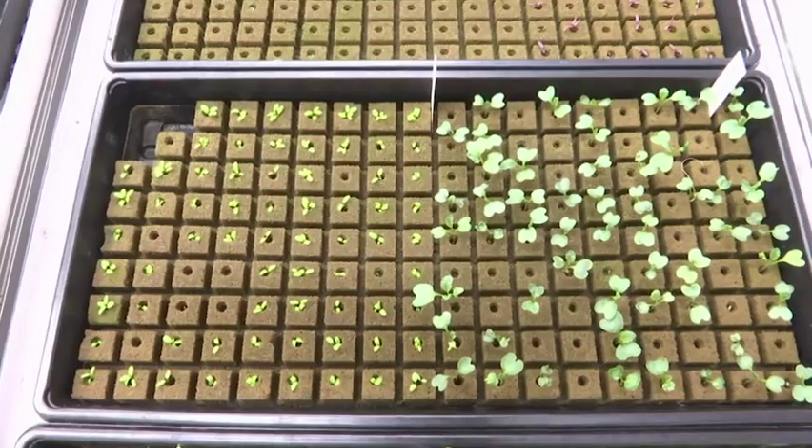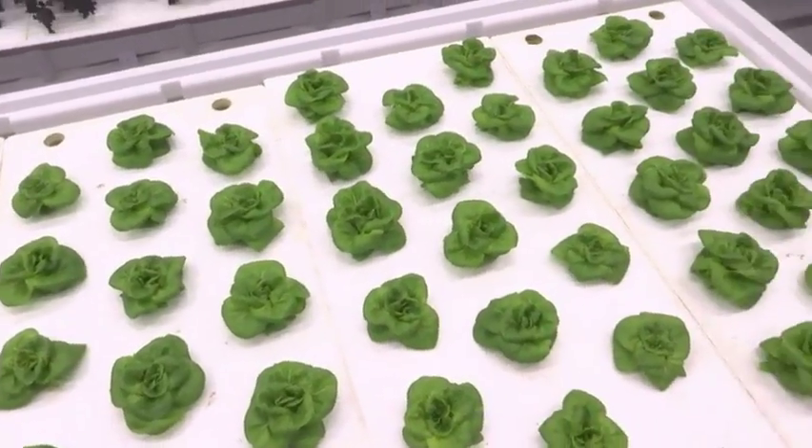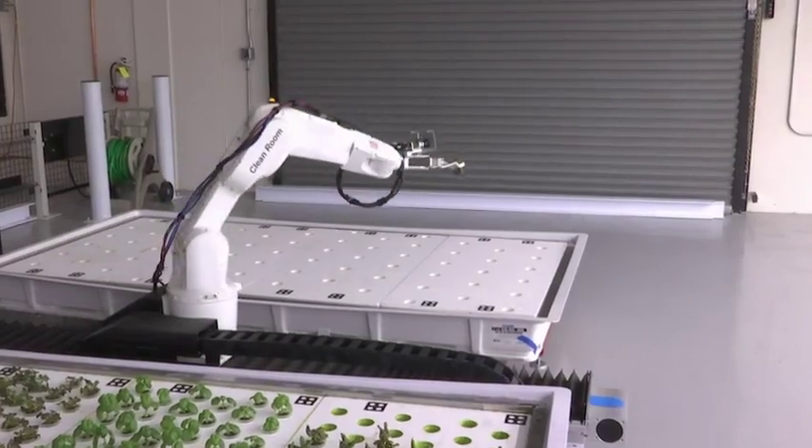We pack the lettuce and herbs in as closely as we can, but as they get bigger we scale them out and space them apart — that's called transplanting. Other farms do that, but it's a tedious repetitive task, whereas our robots are doing it every day, all day.